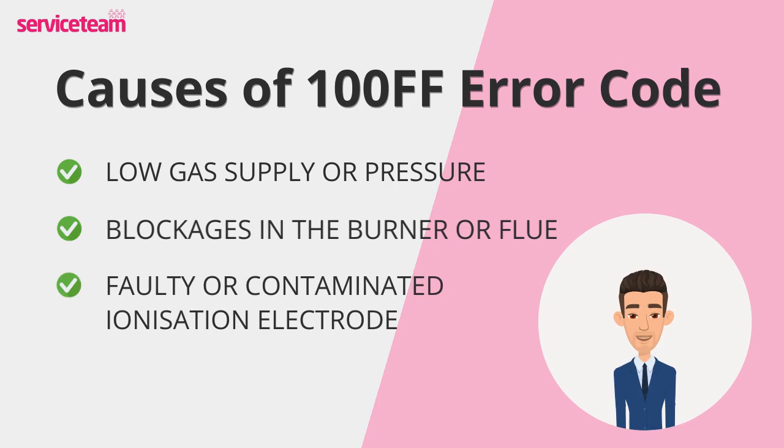Then there's the ionization electrode. This small component detects the flame. If it's damaged or dirty, the boiler won't sense the flame, even if it's there, and will shut down for safety.